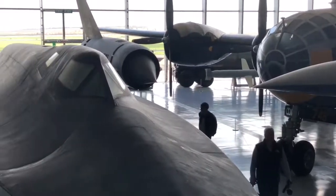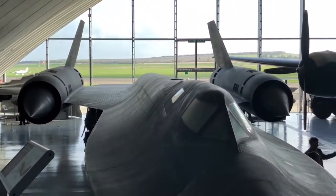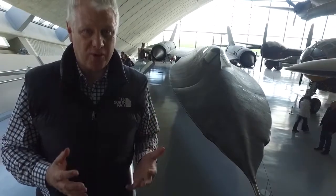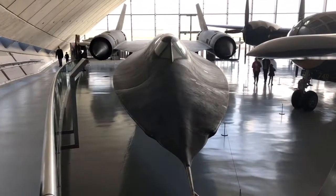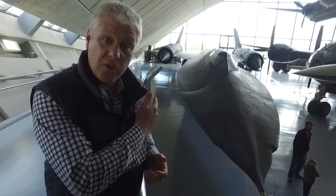It goes Mach 3.5. It goes up to 85,000 feet - 15,000 feet higher than the U2. People inside this had to wear space suits because if they were exposed to the outside, their blood would boil. Everybody just wants to look cool in a black aeroplane and go really fast, really high. And this does all of those.